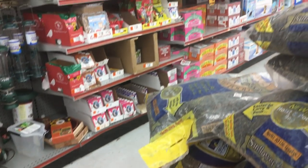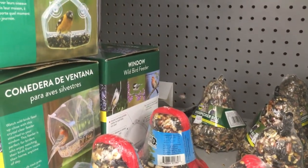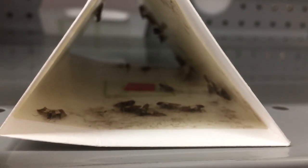During a routine service at the store, the manager approached us and mentioned that she saw some flying bugs near the pet food. When we inspected, we identified these flying insects as Indian meal moths.